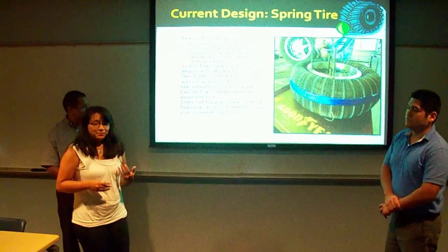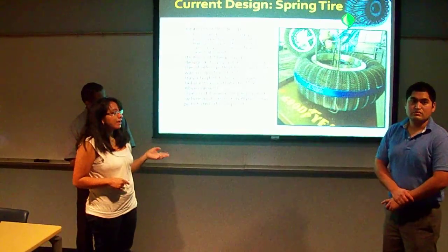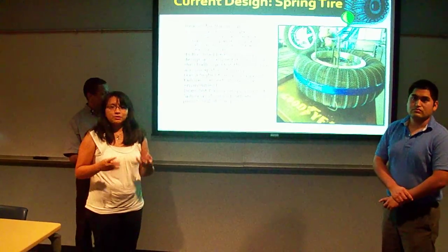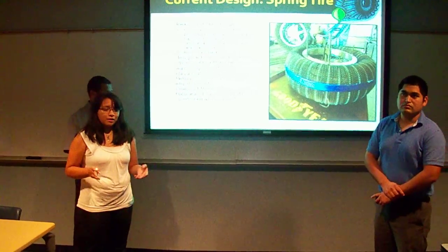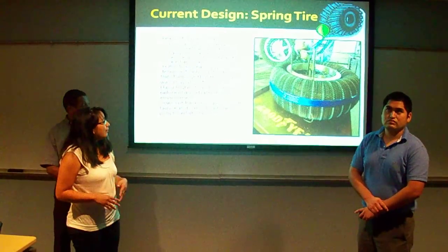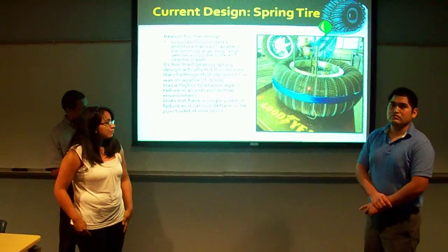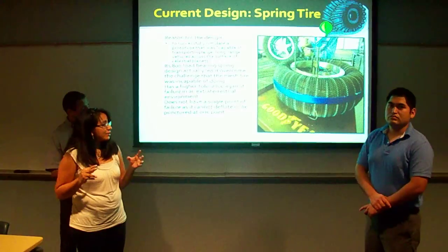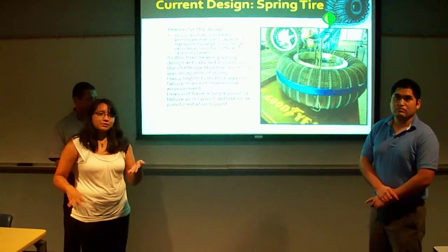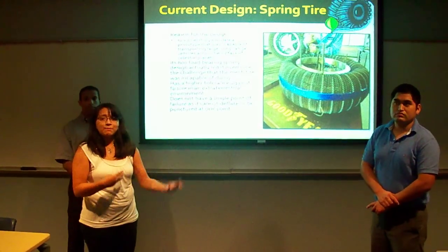Aside from the Tweel, another tire that has been developed is the spring tire. The spring tire was created because NASA wanted a wheel or tire that could be used for a longer period of time over longer terrain, especially for lunar missions or other planets like Mars. Something very important about this design is that it mainly uses 800 coil springs. The design allows the tire to conserve energy as it goes — once the tire deforms when it hits the surface, it springs back into shape as it keeps moving.